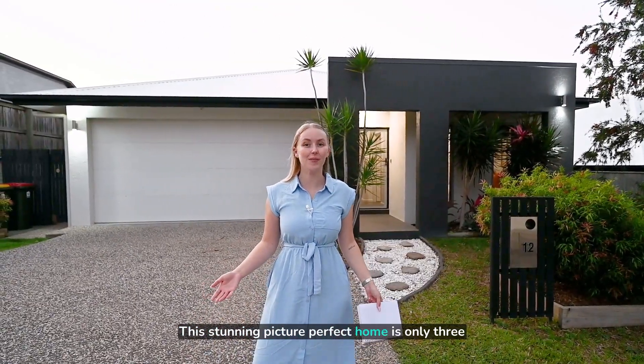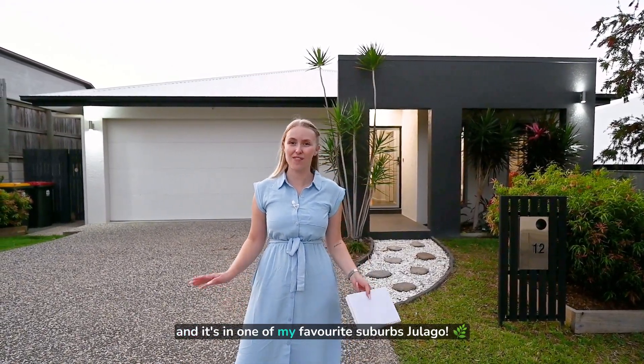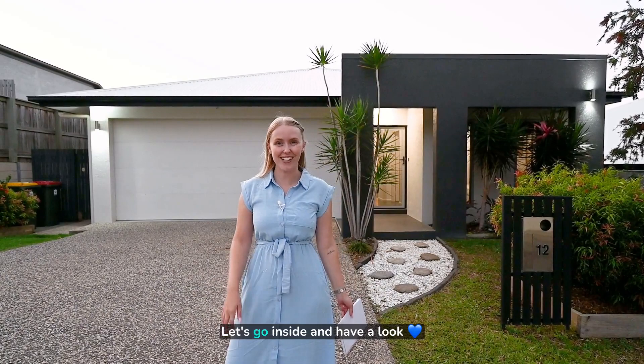This stunning, picture-perfect home is only three years young — much better than my drawing — and it's in one of my favourite suburbs, Jalago. Let's go inside and have a look.